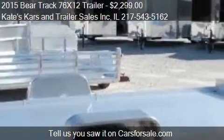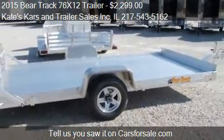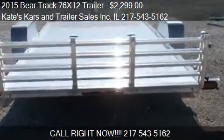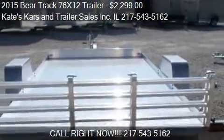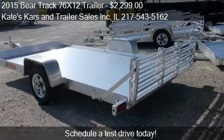Call us at 217-543-5162 or stop by our lot. Find us at Utility Trailer in Arthur, Illinois, on our website, or check us out on carsforsale.com.